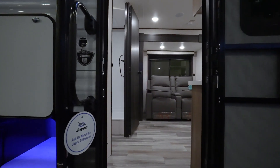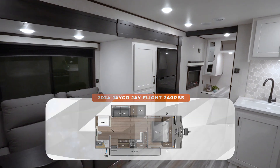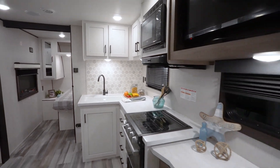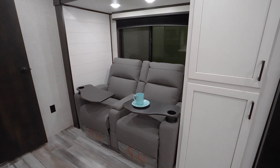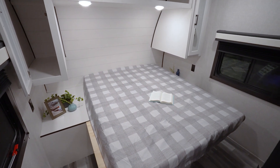This is a rear bath travel trailer. Most of the time, rear baths are couples coaches. This one being 27 feet 4 inches, roughly 5,700 pounds dry, but can easily be converted to sleep three, maybe even four people if you decide to swap the theater seats for something like a jackknife sofa or hide-a-bed. But as far as a couples coach goes, this one is set.